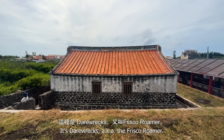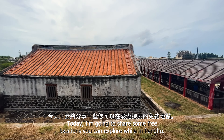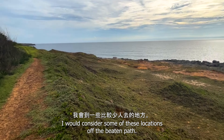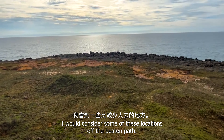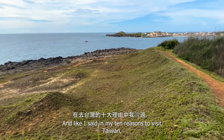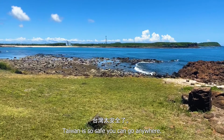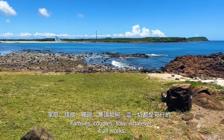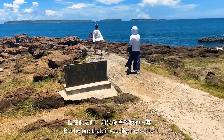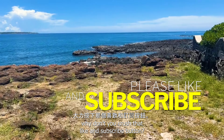Hey, what's up folks, it's Darex, aka the Frisco Roamer. Today I'm going to share some free locations you can explore while in Penghu. I would consider some of these locations off the beaten path, but again, they're all free. And like I said in my '10 Reasons to Visit Taiwan,' Taiwan is so safe you can go anywhere — families, couples, solo, whatever, it all works. But before that, if you like my content, why don't you crush that like and subscribe button.